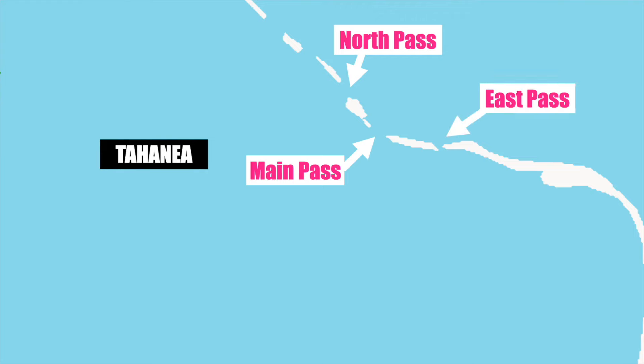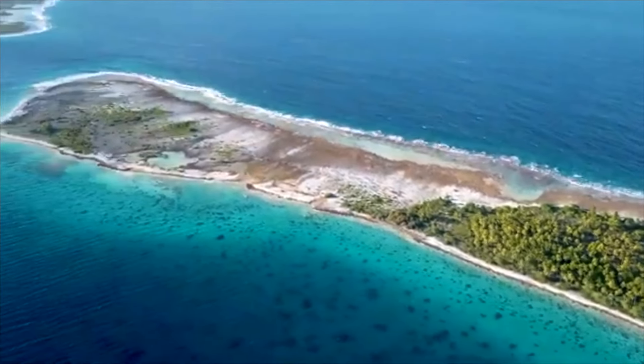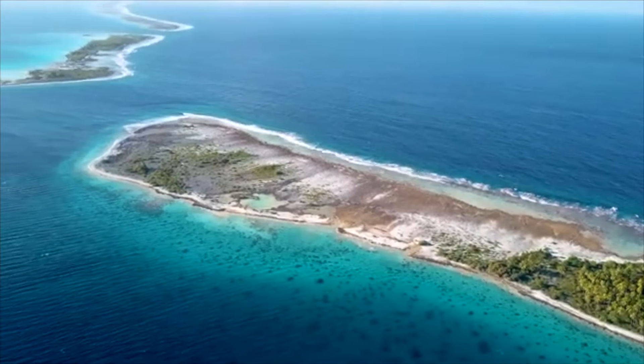Isn't that stunning? Very excited — we're headed into the pass for the first time. This is the East Pass. Tahanea is very unique in that there are three passes to enter and leave the atoll and they are very close to each other: the North, Main, and East Pass.